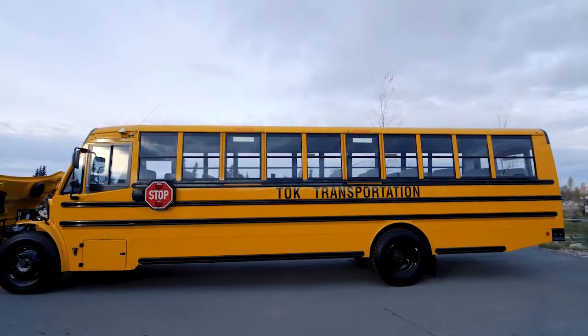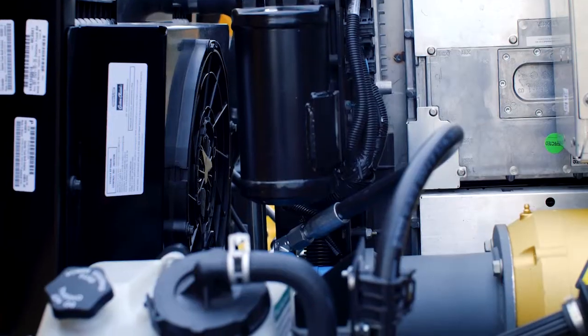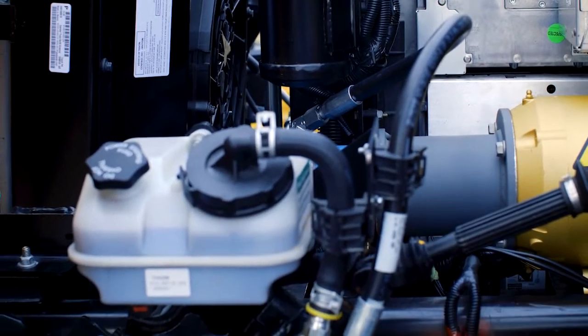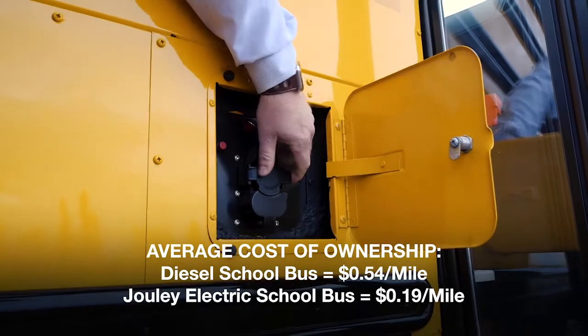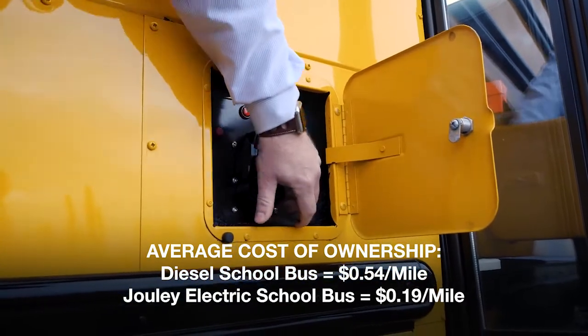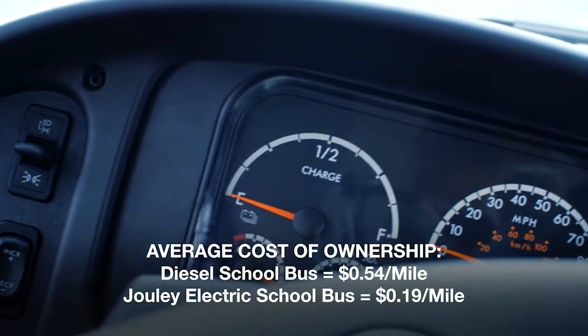Tok has a great reputation on the school district side of being a renewable energy school, so it was just a good fit for their program. The diesel bus costs quite a bit more money to run annually. This one is dramatically less, around 19 cents a mile, so it's pretty good savings on the overall purchase.